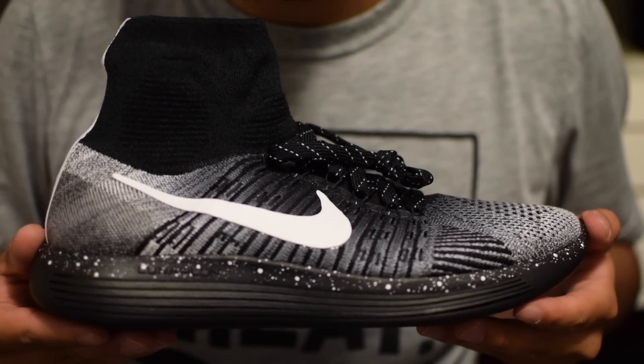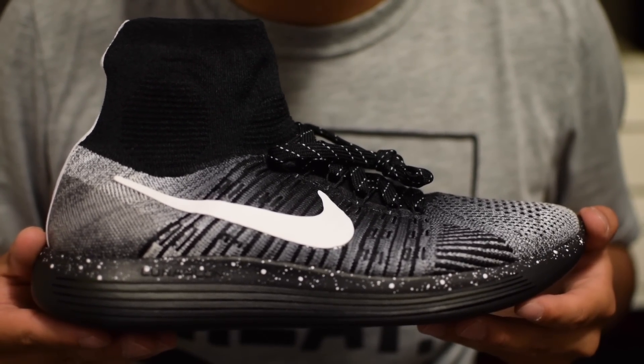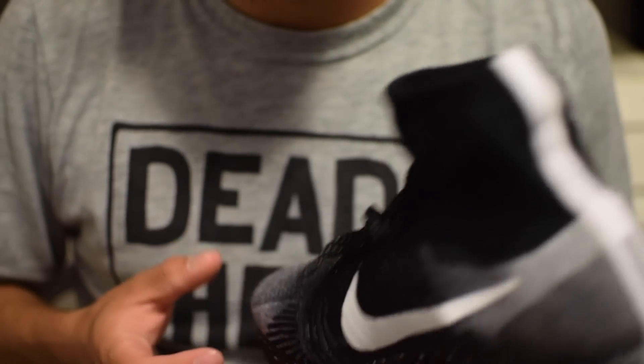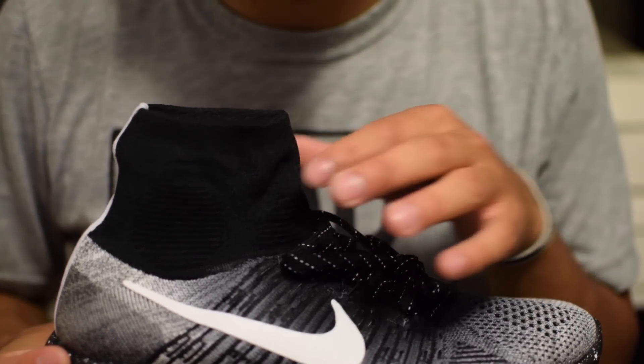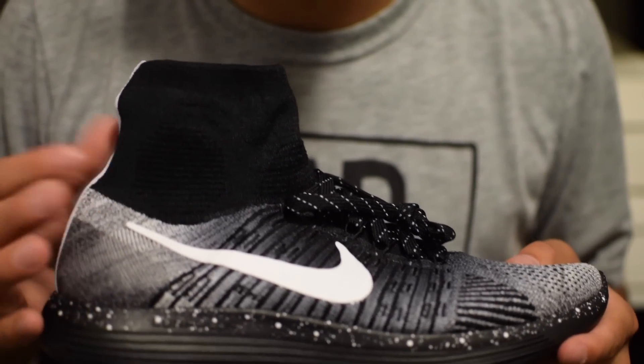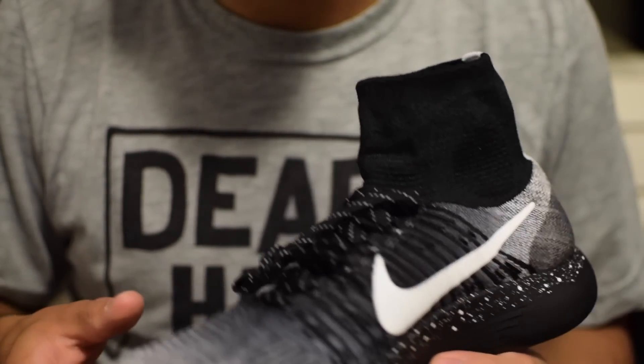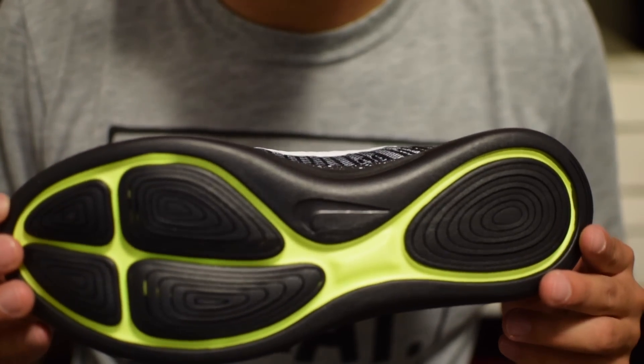The first shoe I'm going to show you guys is the Nike Lunar Epic Flyknit. This is a Nike running shoe, however I like to rock it casually. I know a lot of soccer shoes now have the sock sleeve, and I did grow up playing soccer, so maybe that's why I think it's so stylish. I love the look of how these look on feet — definitely a must have in my rotation.